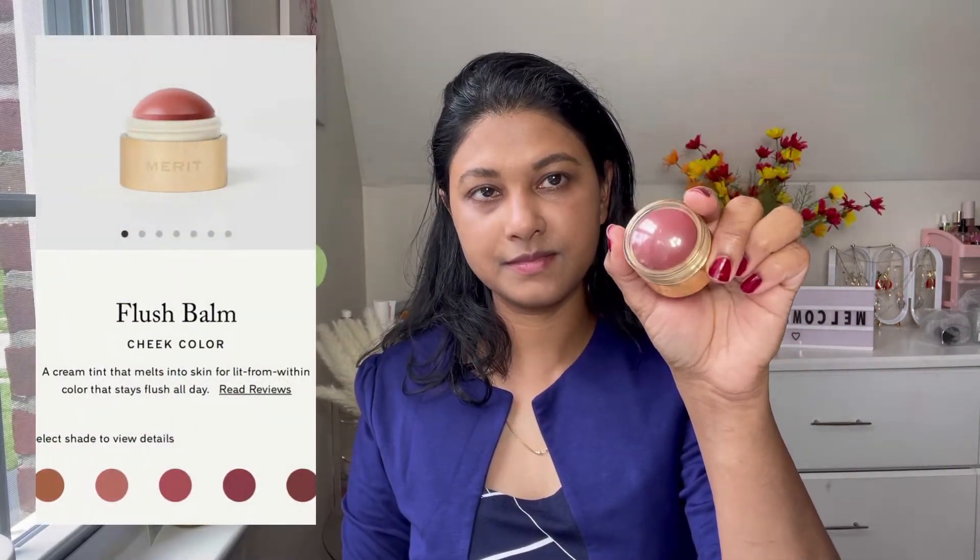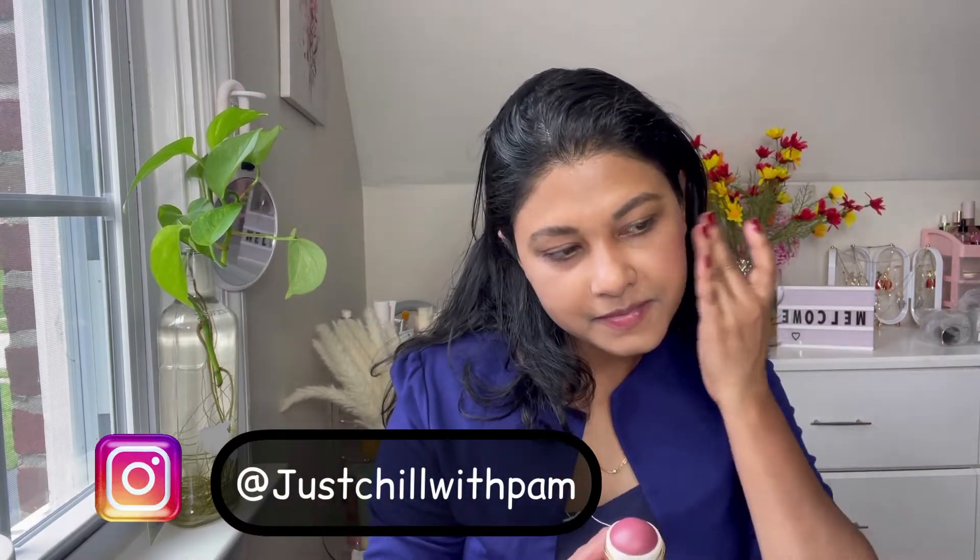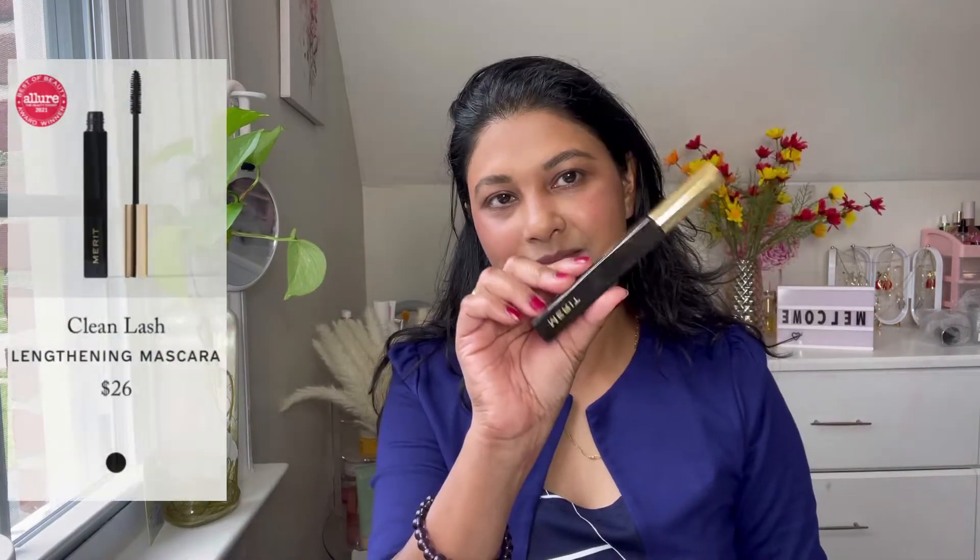Next is the Flush Balm Cheek Color — I'm using it in the shade Cheeky. I also used it as an eye shadow; it's very pigmented and doesn't look chalky at all. I love how smoothly I could apply it directly on my skin. It's creamy, doesn't run, and didn't transfer a lot. It didn't make me look like I was sweating. I also used it as an eyeshadow to give a little color to my eyes. It's great for an everyday or nude look and easily fits in a sling bag or purse.